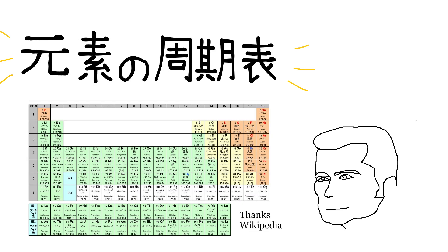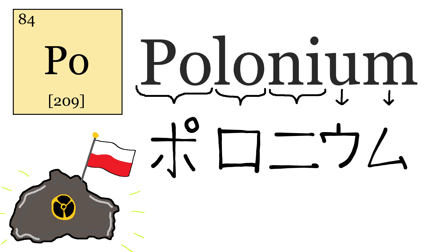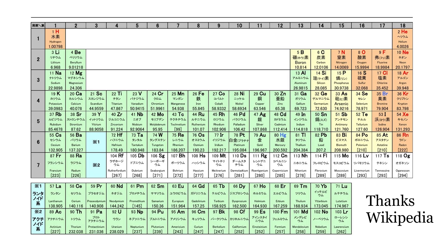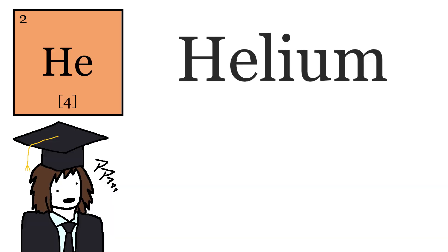So on the periodic table, which in Japanese is Gensou no Shukihyo, or just Shukihyo, the majority of the elements don't have Japanese names — it's just phoneticized into katakana. Only basic elements that have been known for hundreds of years have original terms, so I'm just going to cover those. Out of the 118 elements on the periodic table, only 26 of them have names not strictly borrowed from the Western periodic table. The other 92 are simply Western names roughly phoneticized into Japanese.